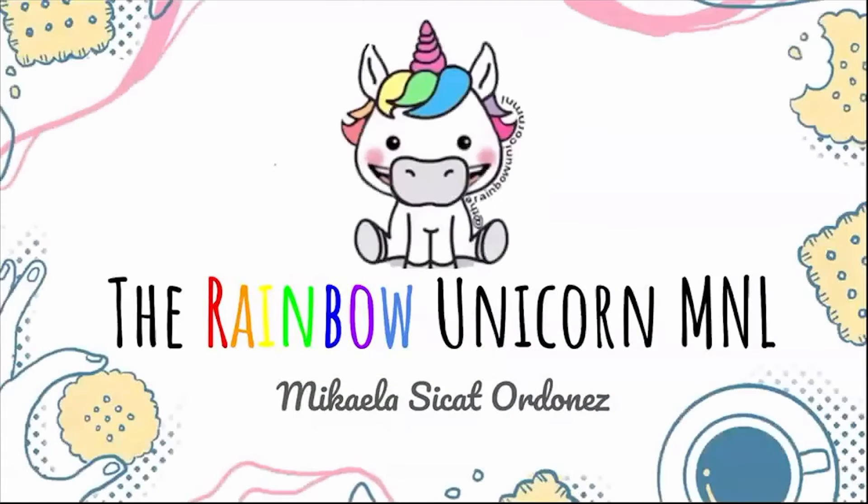Hello everybody! Today I'm going to talk about my little baby, my small business — the Rainbow Unicorn Manila — and everything that goes with it. My name is Michaela Cicatardones, and you can call me Mika for short. First of all, I'm going to show you who are the masterminds behind our small business.